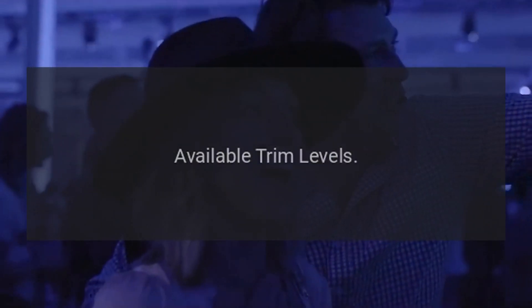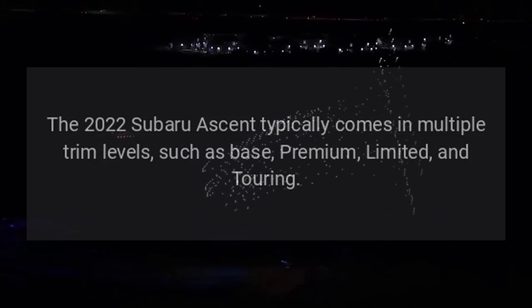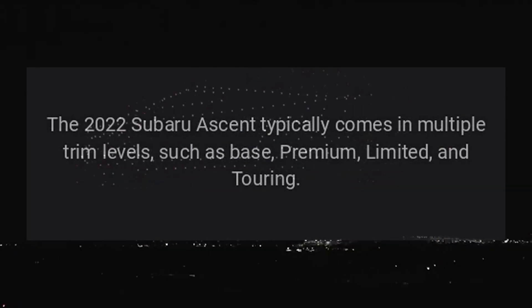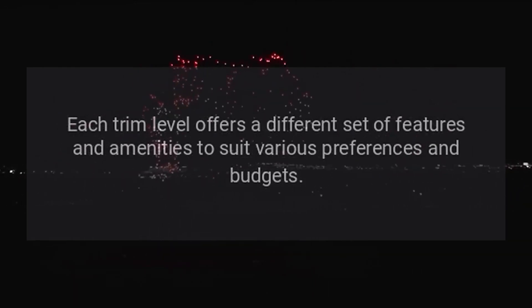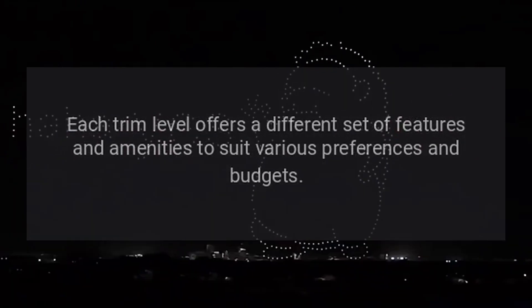Available Trim Levels. The 2022 Subaru Ascent typically comes in multiple trim levels, such as Base, Premium, Limited, and Touring. Each trim level offers a different set of features and amenities to suit various preferences and budgets.